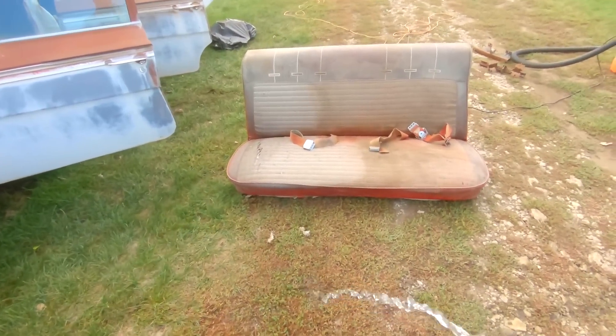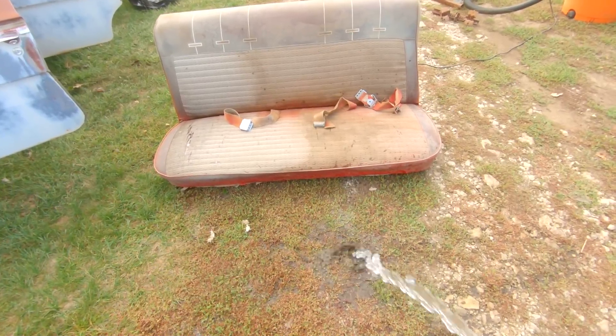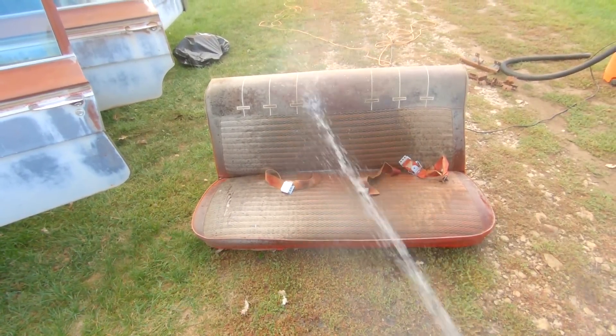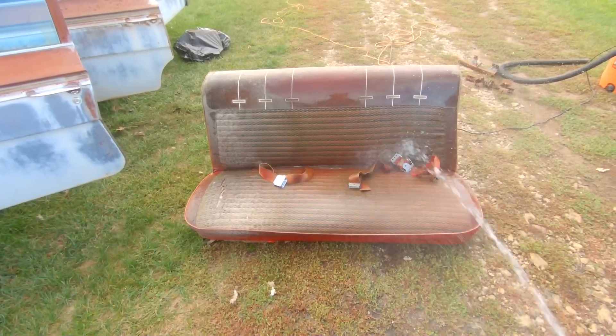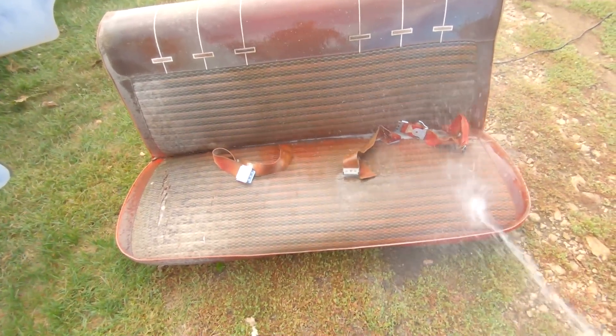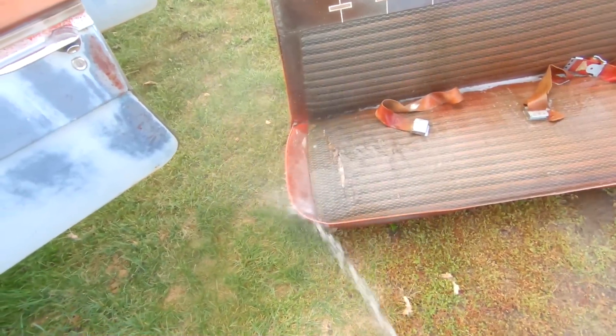This is kind of fun, even though it's maybe not the ideal way to wash a seat. Look at all that dirt just coming right out of the material.